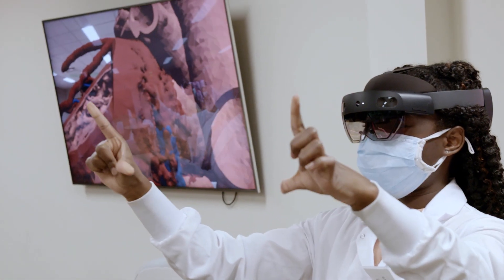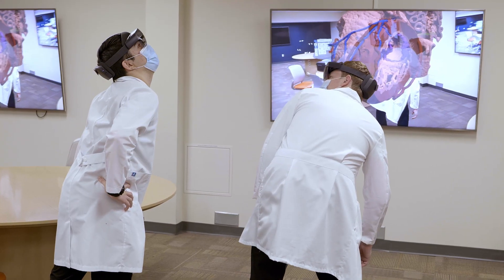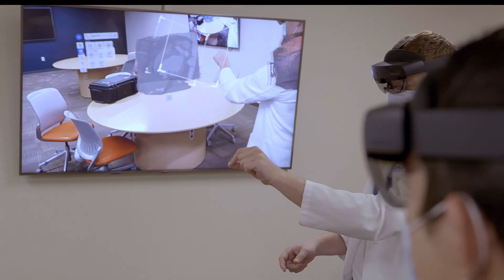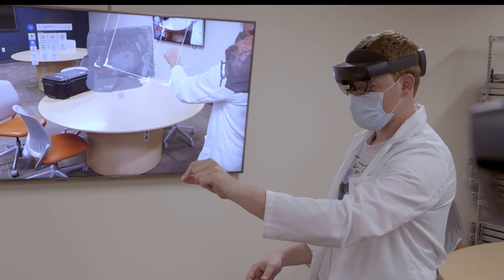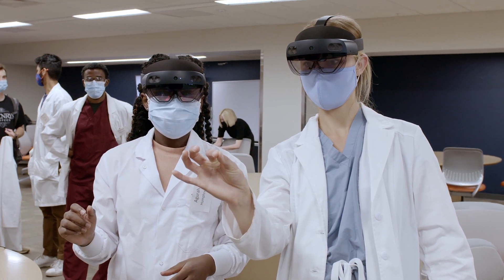Using the HoloLens and being able to interact with it I think is really great. I see all the dots — maybe they're not connected yet — but all the dots are there and I can't wait to see where it would be when I'm eventually teaching years from now. It's going to revolutionize not only healthcare but how we work together over distance and over time.